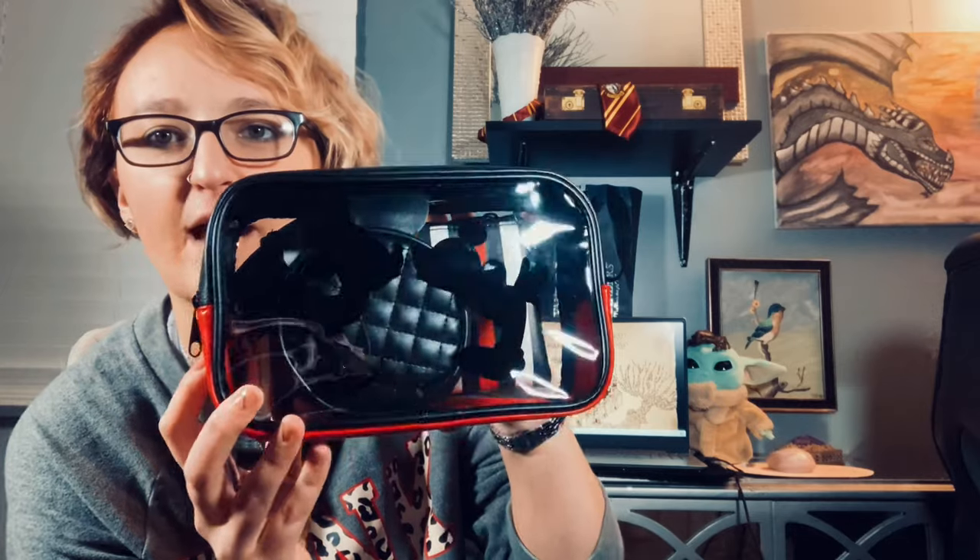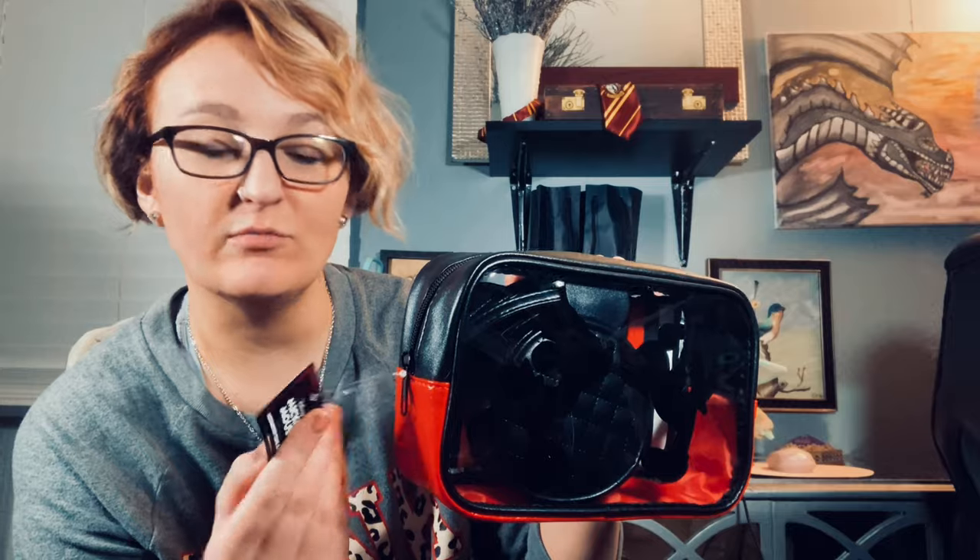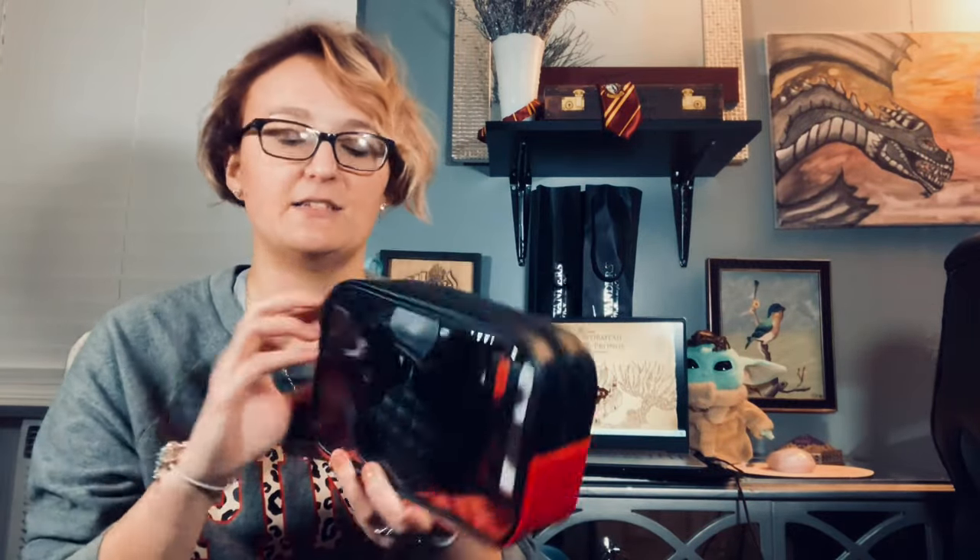Then I went to Hot Topic today to try to find a little pouch to go inside of it to hold my smaller items, because it's kind of a smaller bag. We went in and they were doing their clearance section — buy one and get two for free. So I went to see if they had a bag, and they did. They had this little three-pouch set that is Disney — it's a Mickey Mouse makeup bag set, normally $30. So I bought this one and got my next two items for free.